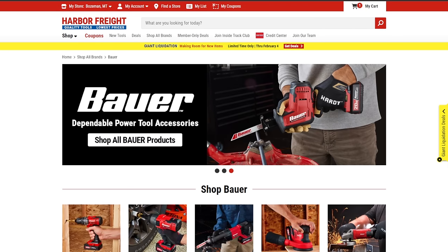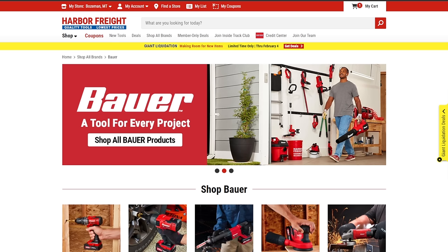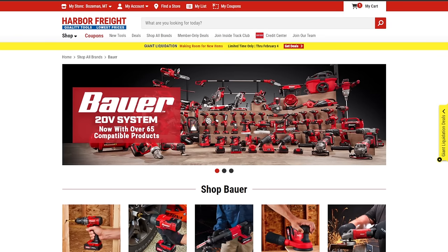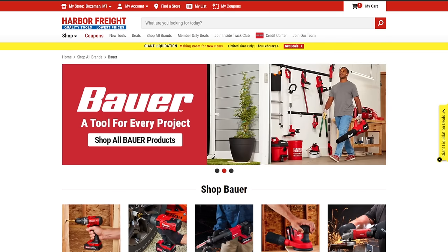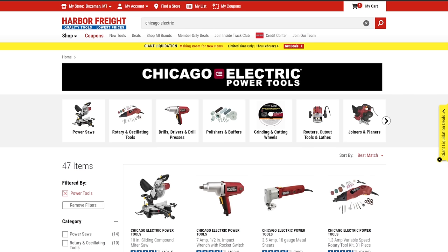Next up: Bauer — that's the mid-tier, the 'better' in the good-better-best system. Hercules falls into the value pro line; Bauer's brushed stuff is in the DIY weekend warrior category, and the brushless stuff falls squarely in the prosumer grade. As for the red color, people said they were copying Milwaukee, which is ridiculous. It's Chicago Electric red — I have the Chicago Electric bandsaw and it looks identical. This is a color that's been around for decades; they just changed the name.